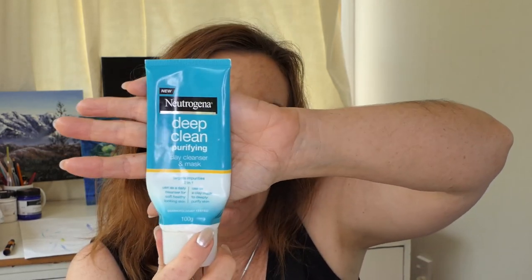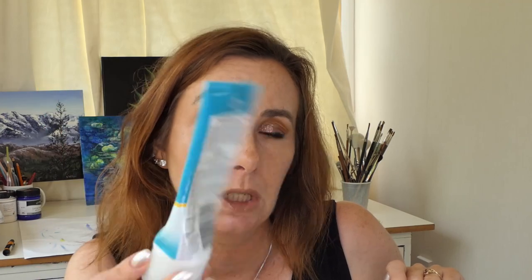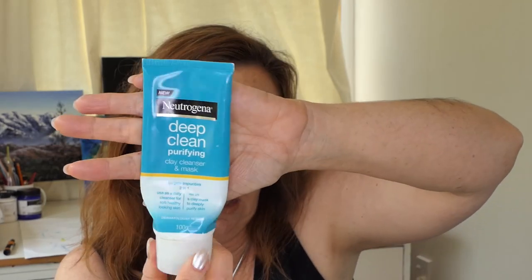So I'm going to start with empties. I have actually used five whole face masks this month instead of only one - so I was much more diligent about using face masks. I've finished up one of these which is the Neutrogena Deep Clean Purifying Clay Cleanser and Mask. I mostly use this as a clay mask and I really like it, and I've already repurchased. But sometimes I do use it as a cleanser as well.